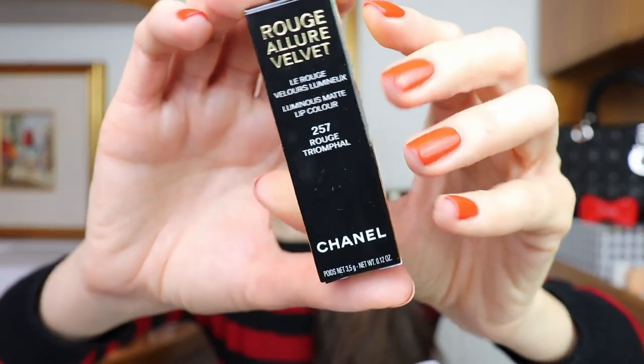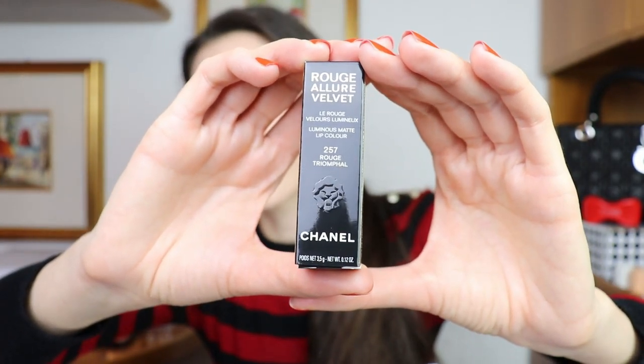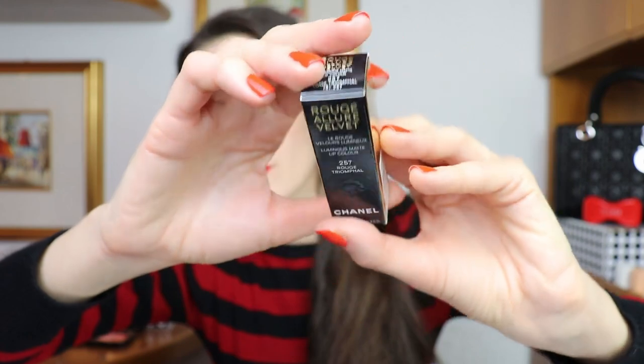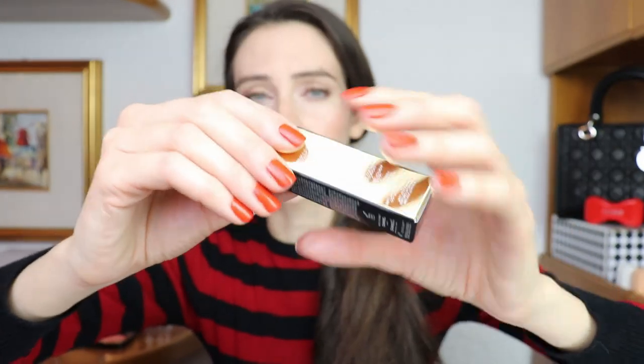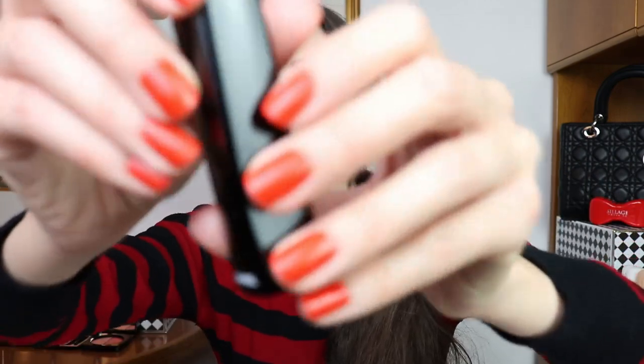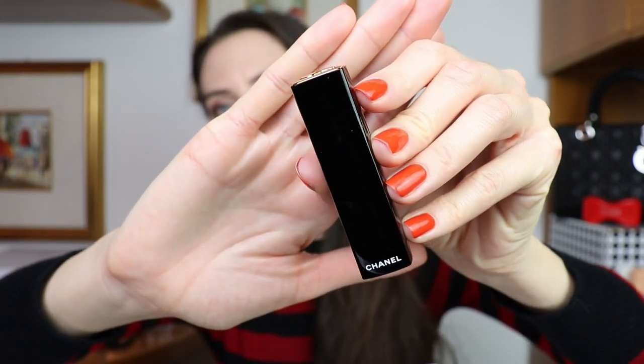Let me show you how the packaging comes. This is a limited edition release, so it's not going to be available for a long time. In case you want to get anything from this collection, now is the time to do it. The color I picked for myself is 257 Rouge Triumphal, and this is the color I'm wearing on my lips today. I've been wearing this color for the past six hours just because I wanted to see how it wears and feels, and I want to give you a good review.